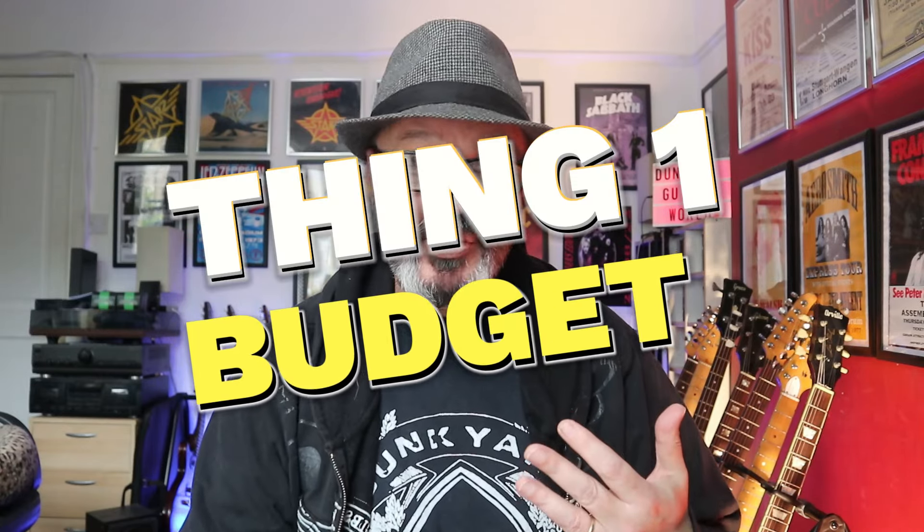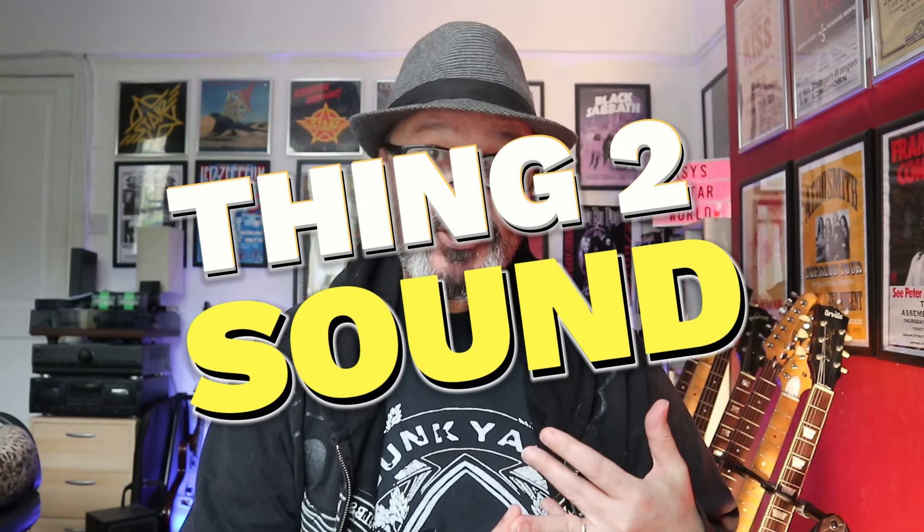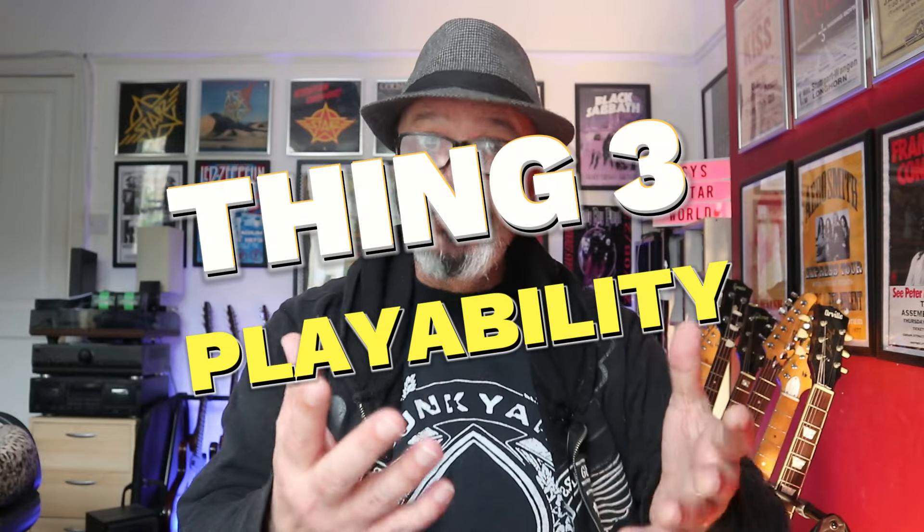I'm not in any way suggesting that anybody needs to go out and buy an expensive guitar. I always say the guitar that is best for anyone should have three things: one, it should fit your budget; two, it should fit your sound requirements — does it have all the sounds from the pickups that you need for the type of music you play; and three, maybe most importantly, it plays really well for you, not for anyone else.